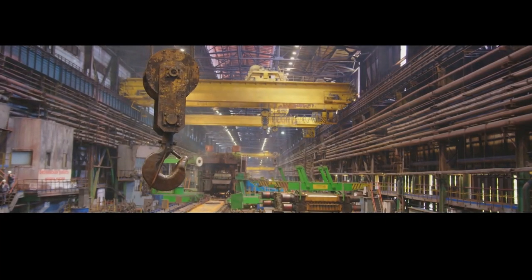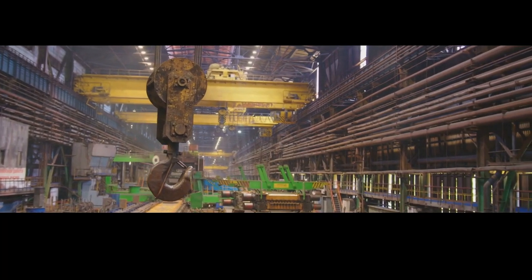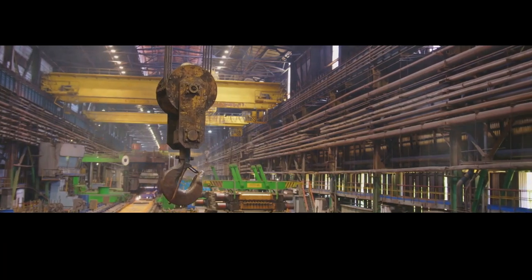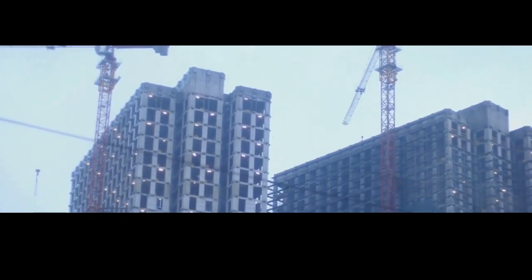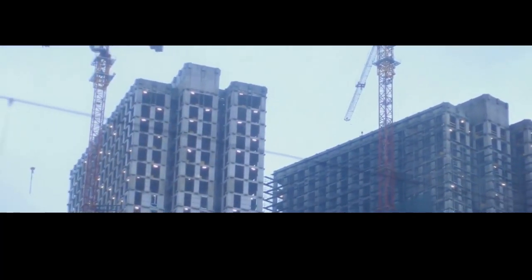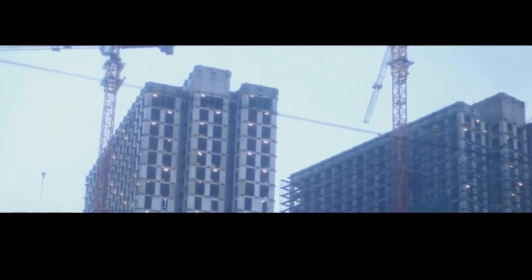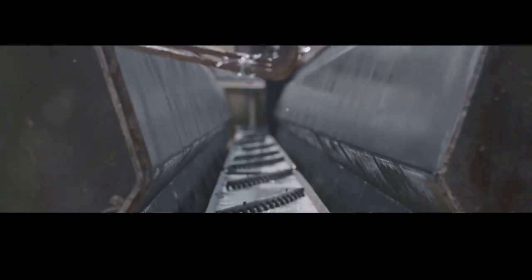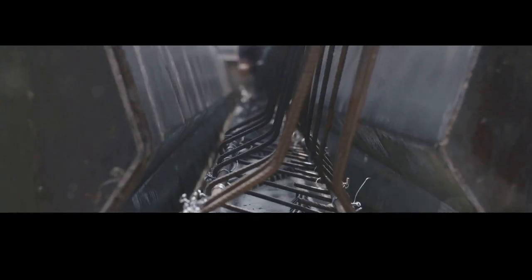Steel is everywhere you look — from the buildings that define our skylines to the everyday objects we often take for granted. Steel is an integral part of our lives: from skyscrapers piercing the clouds to the cars we drive, the bridges that connect our cities, the railways that transport goods, and even the appliances that make our homes comfortable. It's the backbone of our infrastructure and the foundation of our industries.